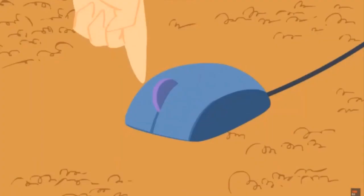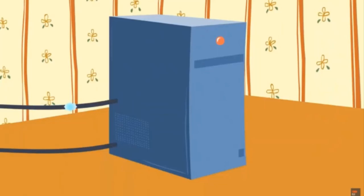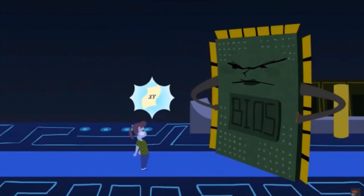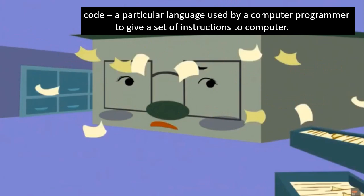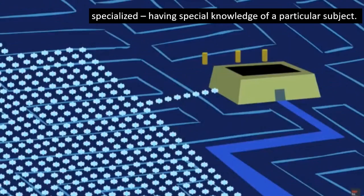Computers can process the data or information according to the instructions given to them. A modern computer can follow thousands of instructions within a fraction of a second. The instructions have to be given in a language that the computer understands - a computer language. A set of coded instructions written for a computer is known as a program. 'Code' means a particular language used by a computer programmer to give instructions. Writing a computer program is a specialized task - 'specialized' means having special knowledge of a particular subject.